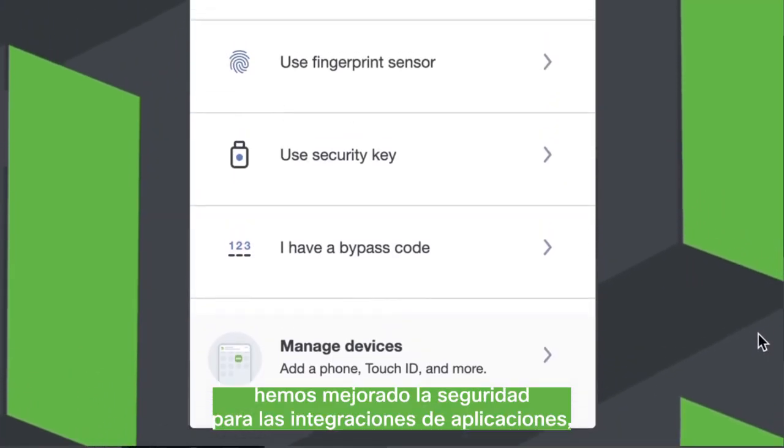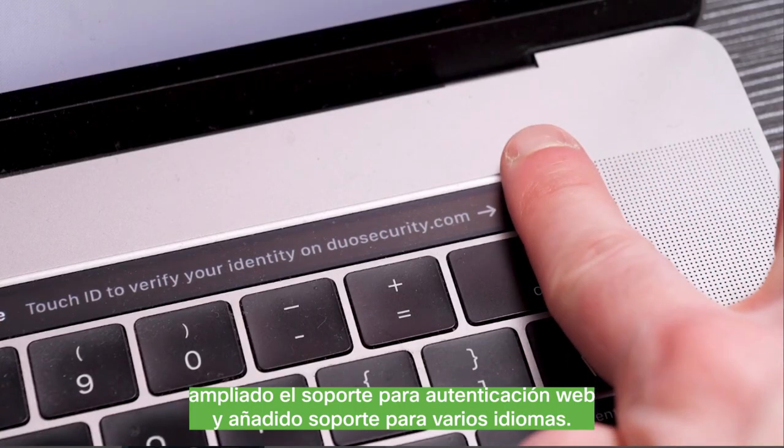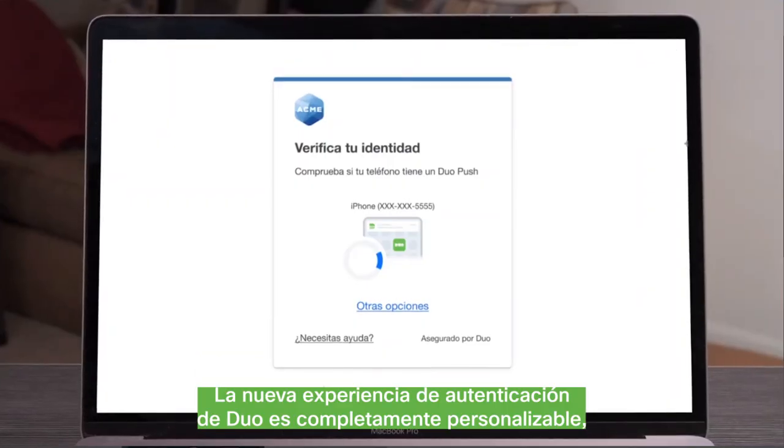Behind the scenes, we have enhanced security for application integrations, broadened support for WebAuthn, and added support for several languages.